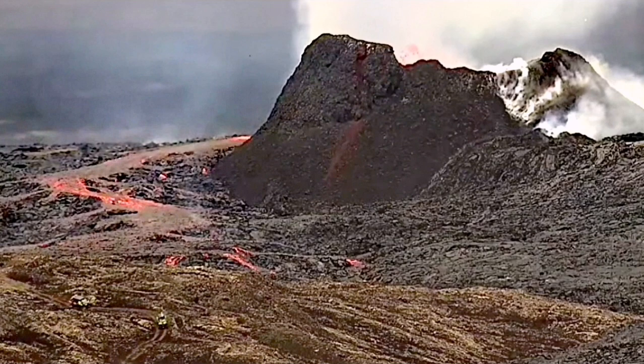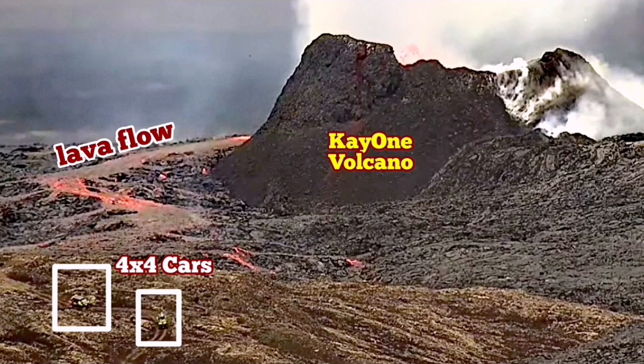My estimate was that this crater is 55 meters high on the north or northwest side. The other side is a little less, around 50 meters.